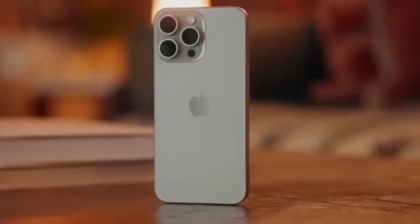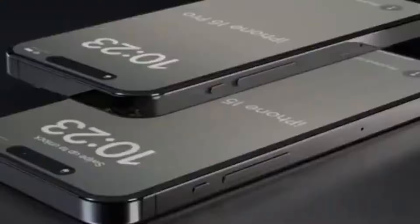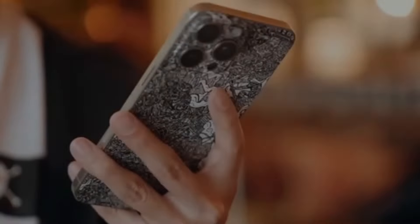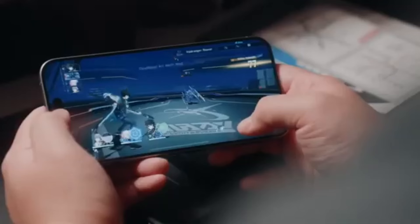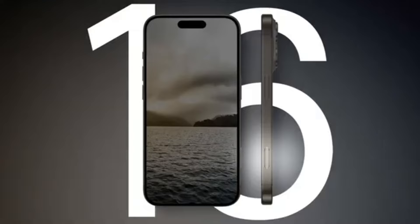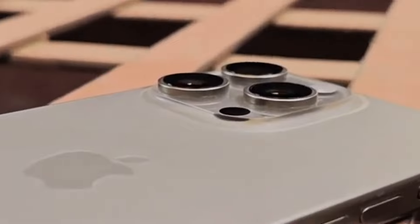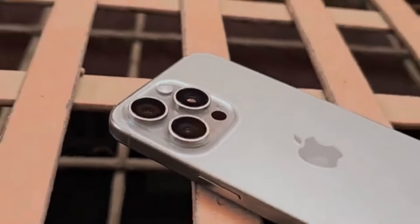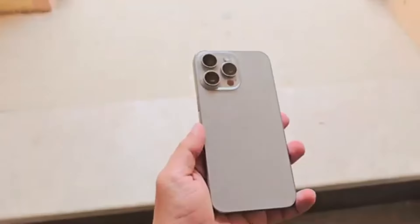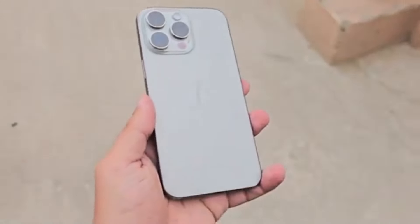A small but notable change, all things considered. The iPhone 15 Pro Max debuted with an action button instead of a mute switch and a USB Type-C port at the bottom, so those two features will be carrying over to the newer model as well. However, the iPhone 16 series will be scoring another button, dubbed the capture button. Colors-wise, we've heard that Apple might use another titanium processing technique that will make the iPhone 16 Pro Max glossier and more capable of retaining colors.